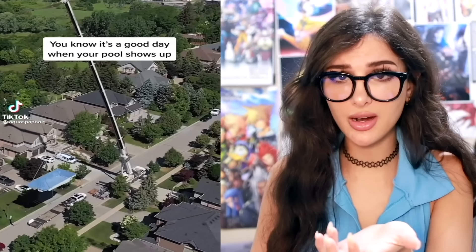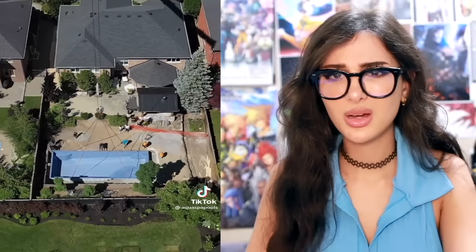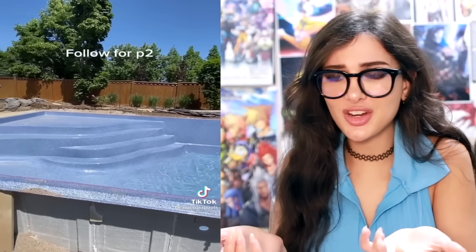How do they put pools in your backyard? They literally air-lift it with a crane, bring it over the house, and pop it right into the hole. Now you have a brand new pool. This is a fiberglass pool — it's already pre-made, so they take it off the truck. The water truck then arrives to fill the pool with that powerful hydrant water. This is so much faster than putting in cement and doing all the tiles — those pools can take months. This you just dig a hole and pop it in.